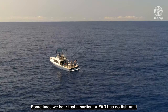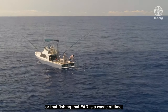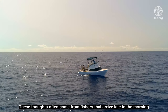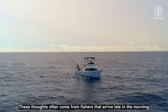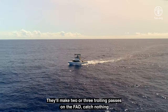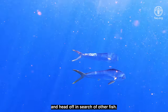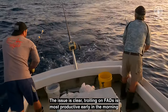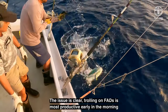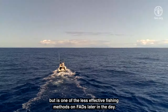Sometimes we hear that a particular FAD has no fish on it, or that fishing that FAD is a waste of time. These thoughts often come from fishers that arrive late in the morning and only use standard trolling gear. They'll make two or three trolling passes on the FAD, catch nothing, and head off in search of other fish. The issue is clear: trolling on FADs is most productive early in the morning, but is one of the less effective fishing methods on FADs later in the day.